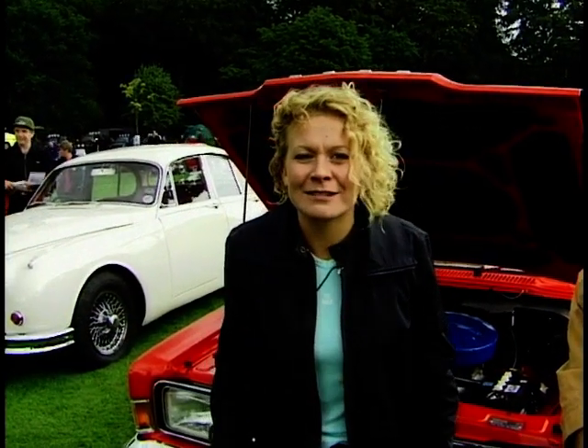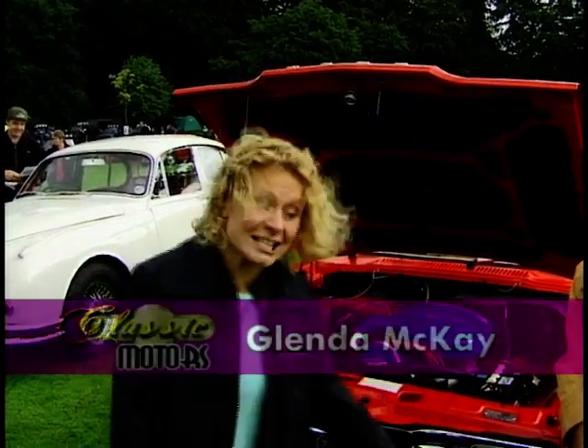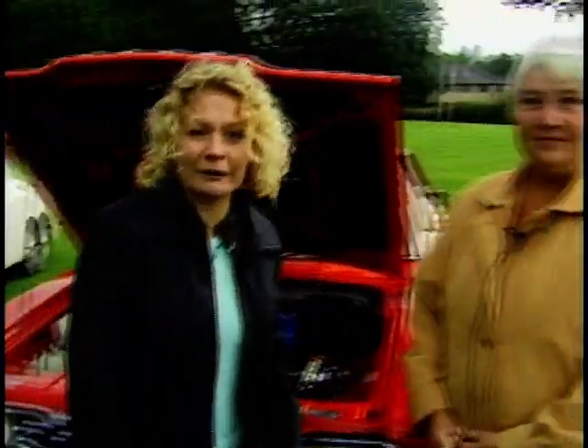Hello and welcome to Classic Motors. This week we're looking at Classic Fours and we're beginning with this fantastic Ford Cortina. I've got Joan, the proud owner here.